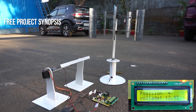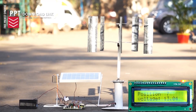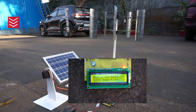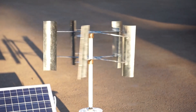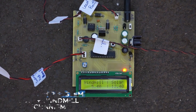Both sources work together to charge a 12V battery managed by an ATmega328 microcontroller that smartly handles charging and displays voltage on an LCD screen. Due to this hybrid approach, energy can be generated in windy conditions, sunny conditions, or both, and at a faster rate than using either source alone.